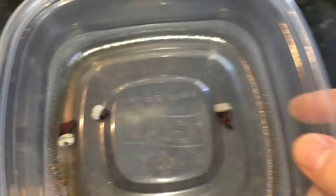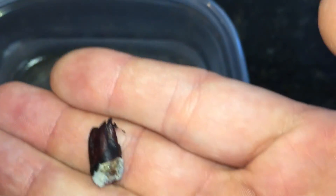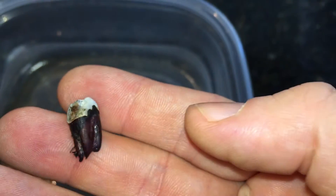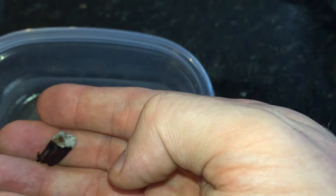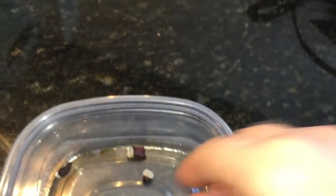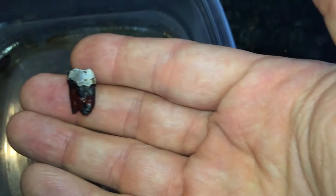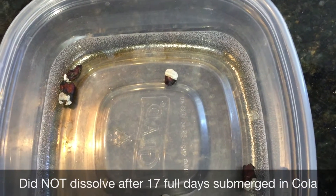Today is July 29th. We cleaned out the Coke and dried off the teeth to give you an idea of what they look like. They are pretty gross, but still as hard as teeth — there's nothing other than the color that really appears to be going on. I do not think that Coke is going to dissolve a tooth very quickly.